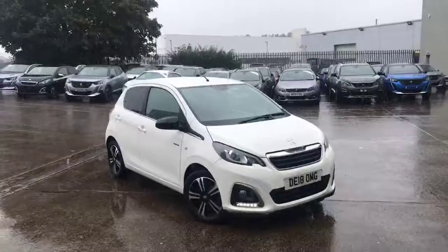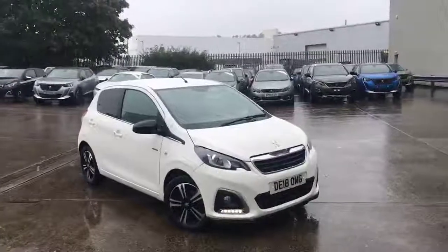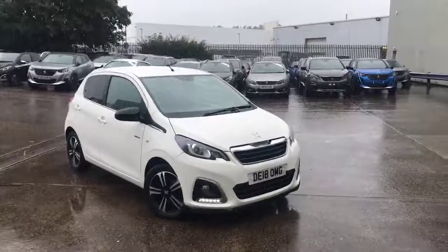Hi, my name is Billy from Swansway Chester Peugeot. Today I'm going to be giving you a quick tour of our latest used car in stock. This model is a 2018 Peugeot 108 — it is a 1.2 GT Line.